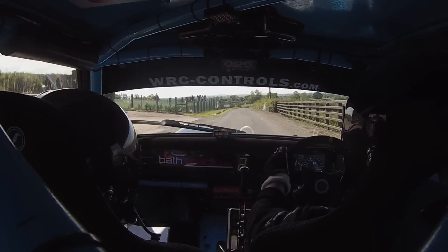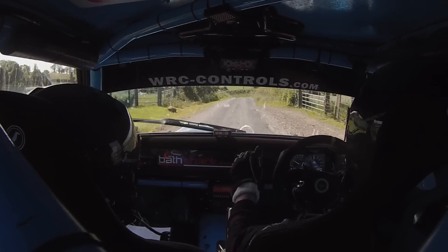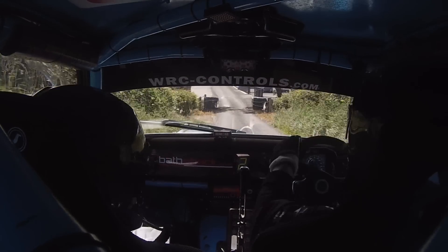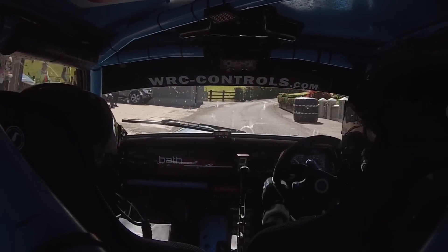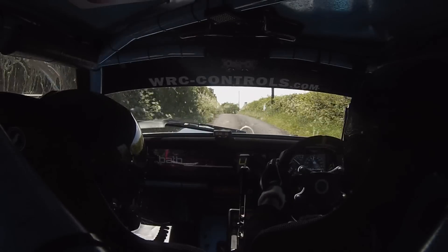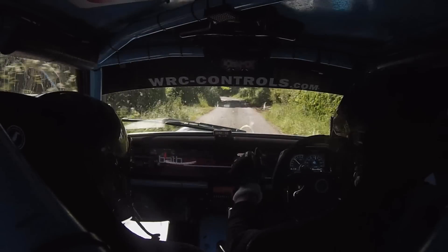5 left trip, 100. 3 right trip, and middle crest, and 1 left. 50 down the middle, that's 3 left. 50 down the middle, that's 3 left, 250. 3 left, 250.